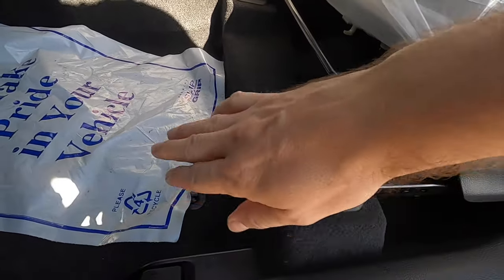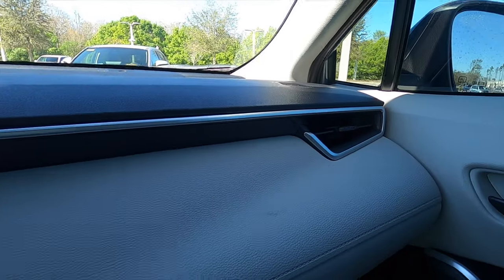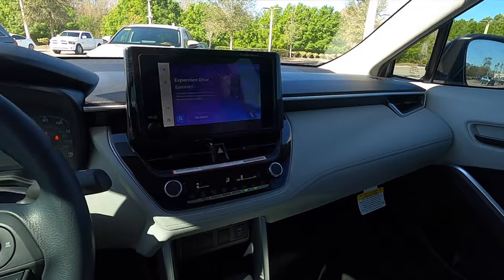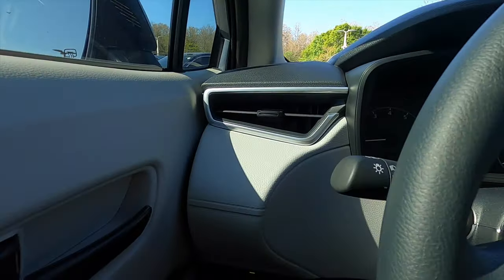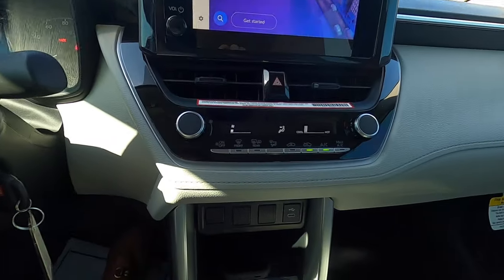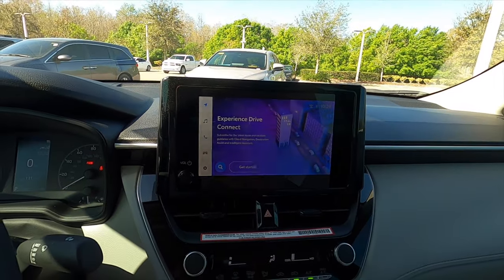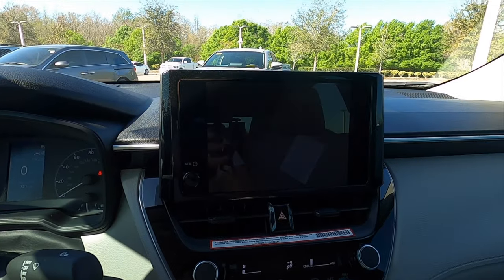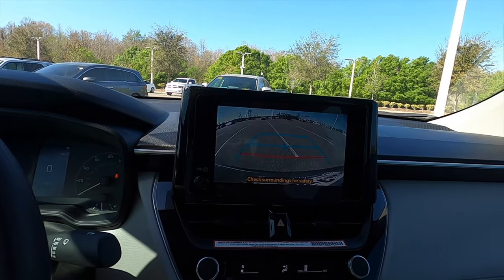One issue is the lower dash area — every time I get in I kick it. The dashboard features satin aluminum and gloss black in a two-tier design layout, flat on top. The air vent bulges out on the driver's side. There's an eight-inch multimedia touchscreen with Apple CarPlay, Android Auto, and Wi-Fi hotspot. Putting it in reverse gives you a backup camera — the guidelines don't move, but it covers the whole screen.